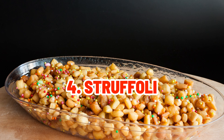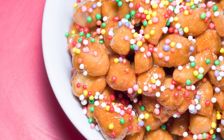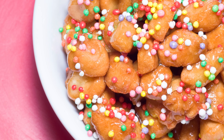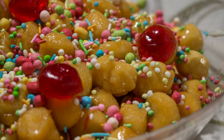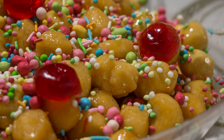Struffoli are bite-sized honey-coated balls that are sometimes topped with colorful sprinkles. They represent unity and togetherness, and they encourage lovely relationships during festivities.